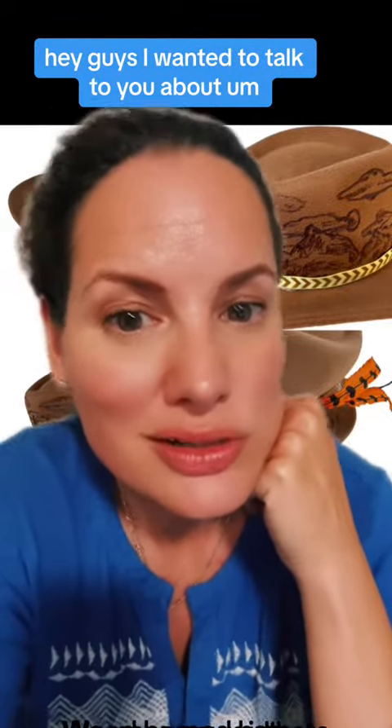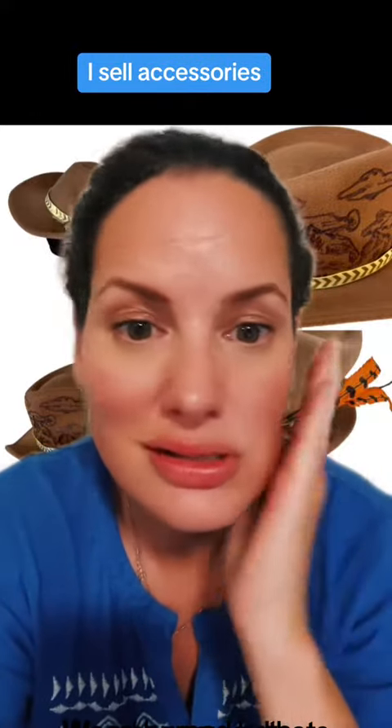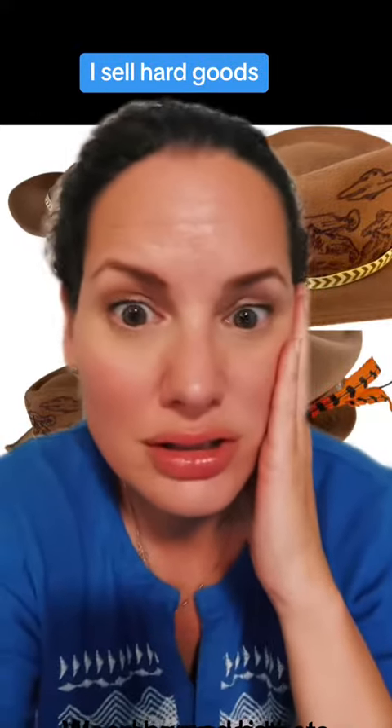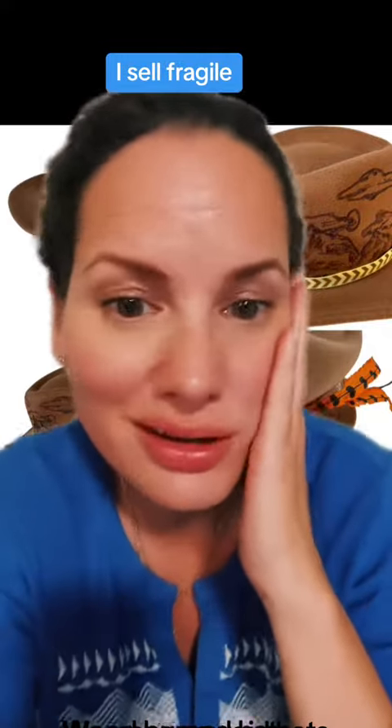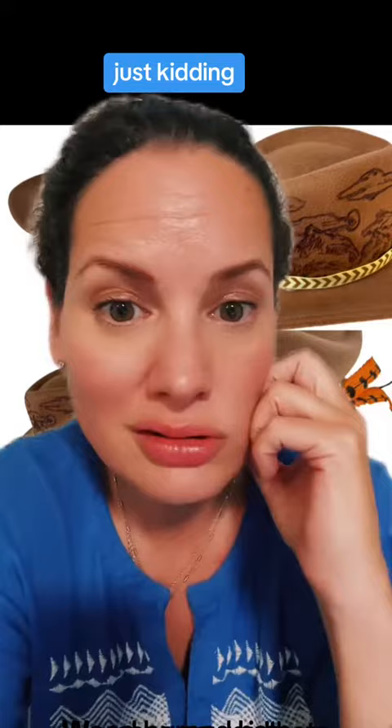Hey guys, I wanted to talk to you about photography photos. I sell everything — clothes, accessories, hard goods, vintage, fragile items. You name it, I sell it. Just kidding about selling your child — don't report me.